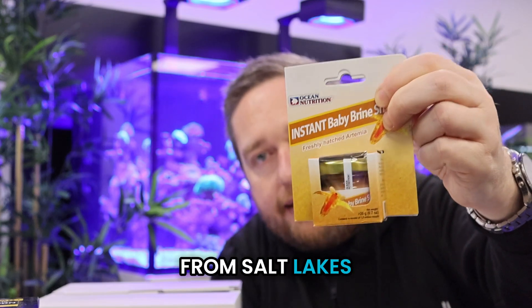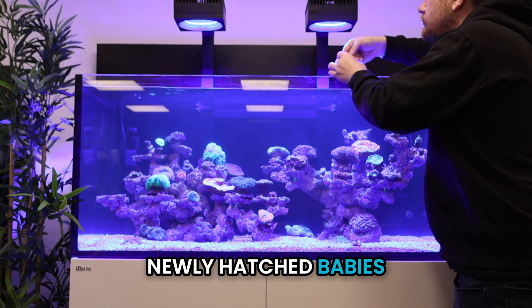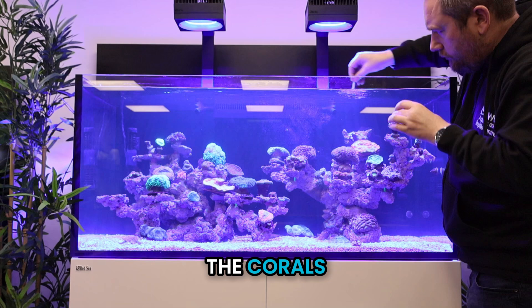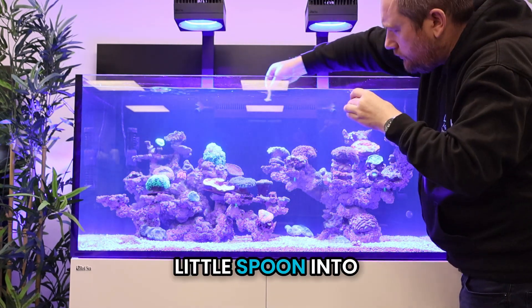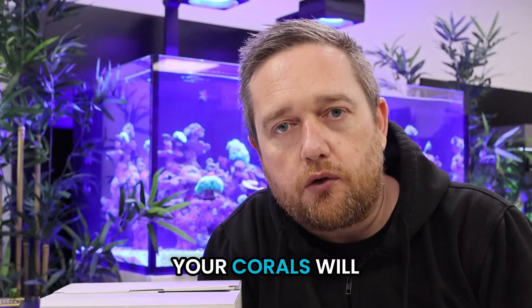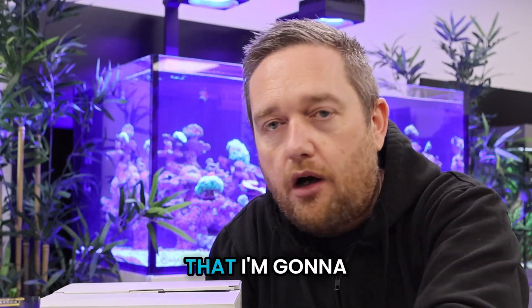Going up in size, we've got baby brine shrimp. Baby brine shrimp isn't really oceanic — it comes from salt lakes. These are the newly hatched babies that have just hatched from eggs. They're quite small and you just put a pinch or a tiny little spoon into the water, it will disperse, and most of your corals will capture it if they can.